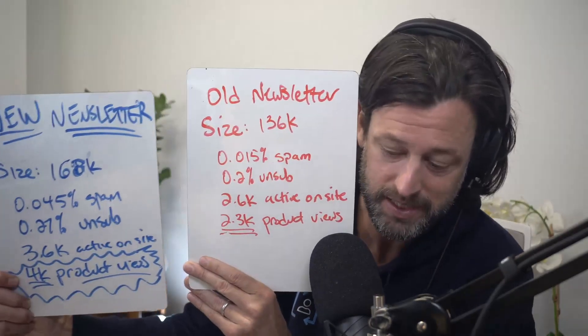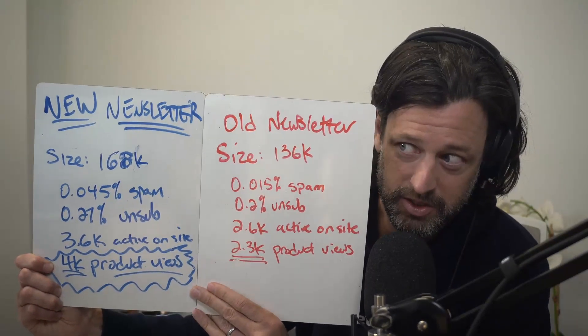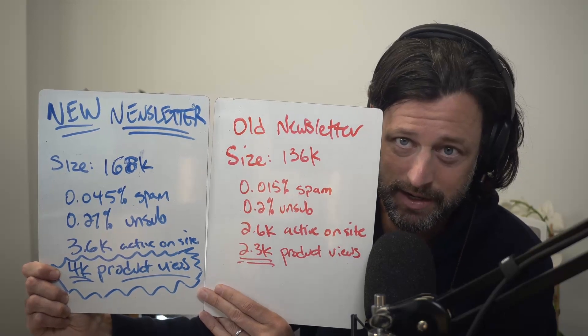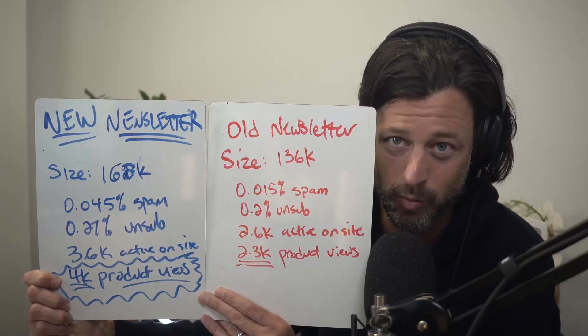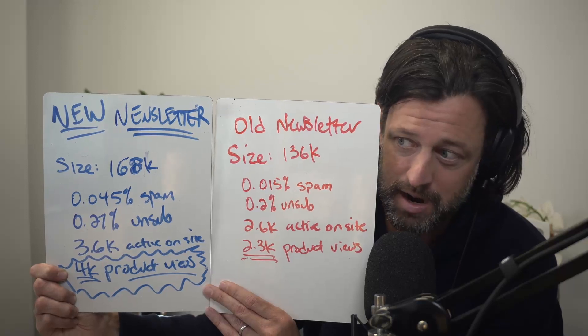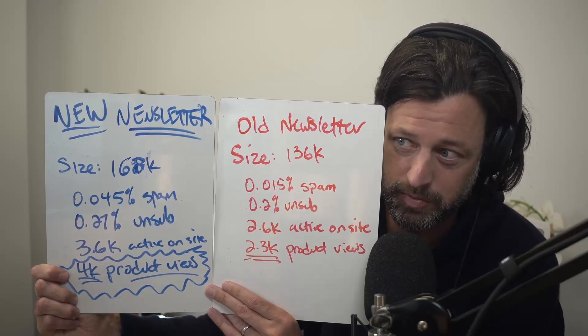With the Bruce Bolt implementation, look what happened. Email list growth — tremendous. This was like the first two weeks. And as you can see, the spam rate and the unsubscribe rate are not increased in a meaningful way that causes any concern whatsoever. You can see mathematically why this is a safe strategy to pursue.